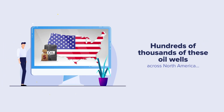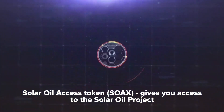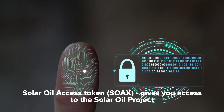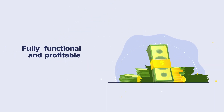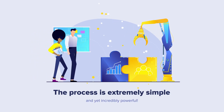There are hundreds of thousands of these oil wells across North America, and so far no one has presented a modern solution to this problem. The Solar Oil Access Token is a revolutionary smart contract token that gives you access to the Solar Oil Project — a platform that connects abandoned oil wells with operators and manufacturers to revitalize and turn abandoned wells into fully functional and profitable oil production sites.